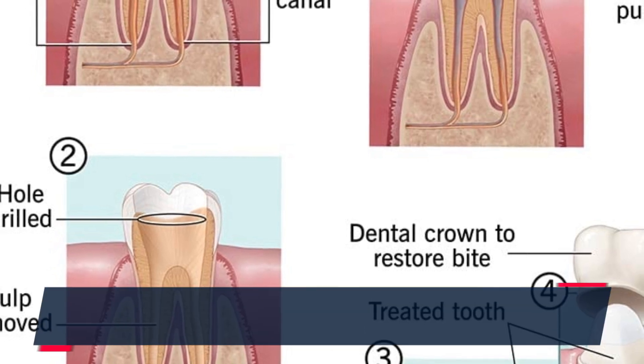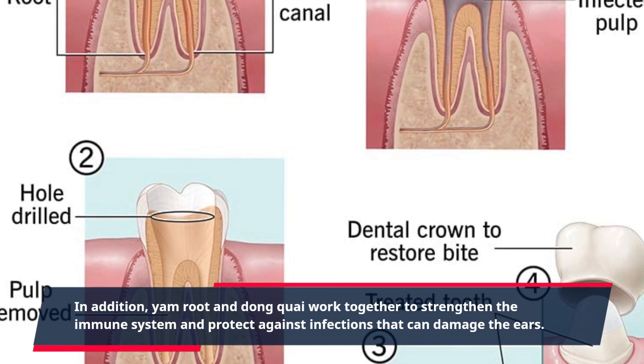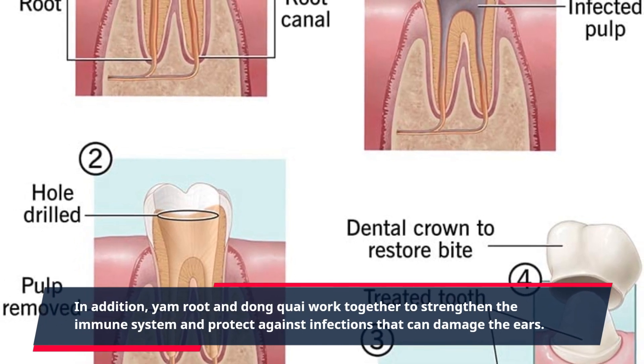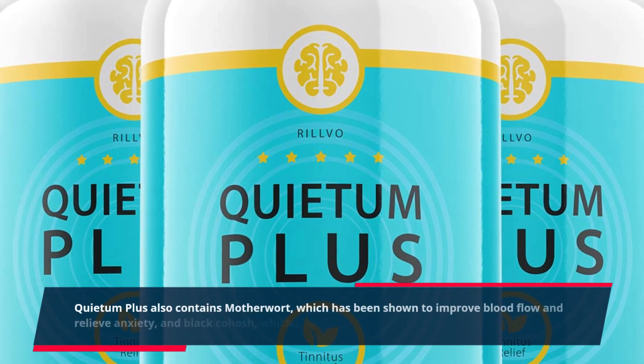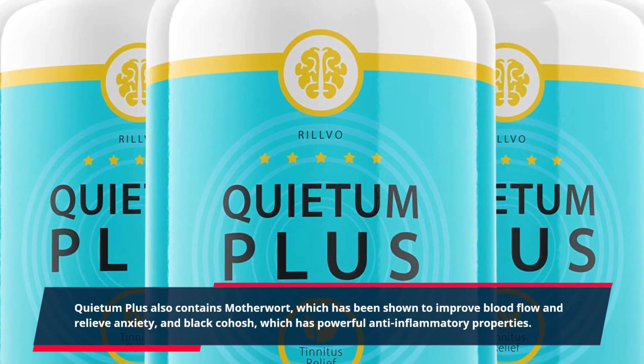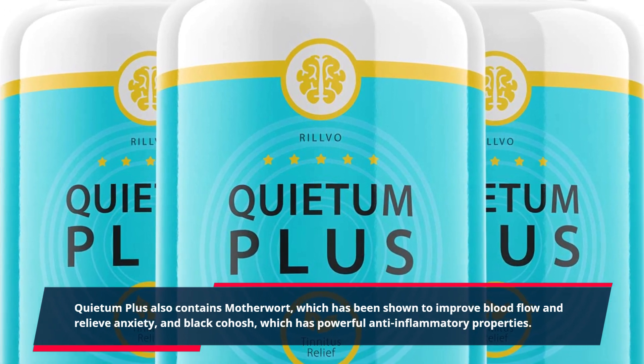In addition, Yam Root and Dong Qi work together to strengthen the immune system and protect against infections that can damage the ears. Quietum Plus also contains Motherwort, which has been shown to improve blood flow and relieve anxiety, and Black Cohosh, which has powerful anti-inflammatory properties.